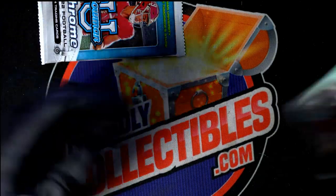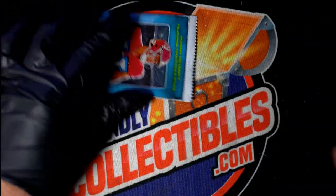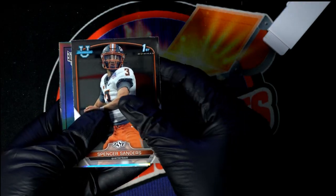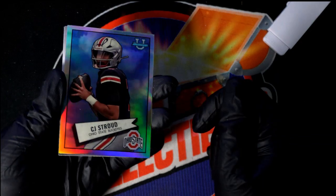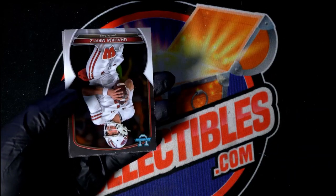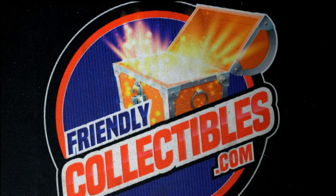Didn't even get a refractor in that one. But the cool thing about this is so many Bowman firsts — those are really good. Let's hit something nice. Oh, look at that — CJ Stroud! Good things coming out in Chrome U football. Congrats, Matt!